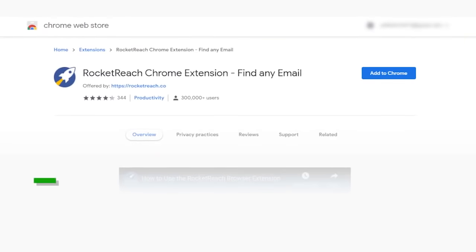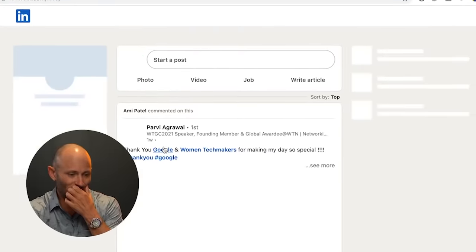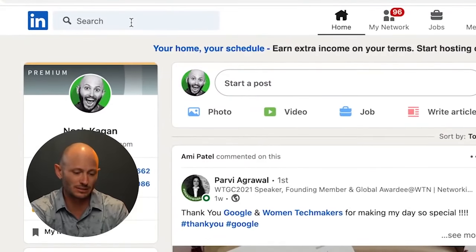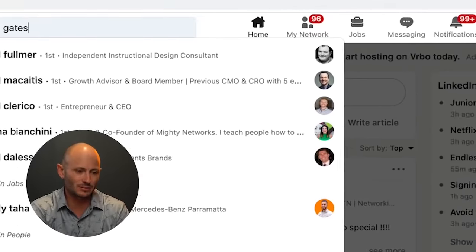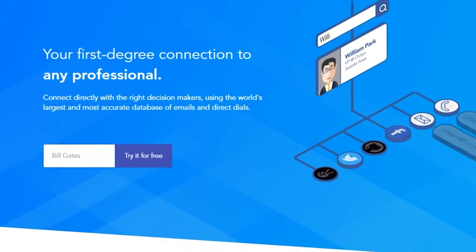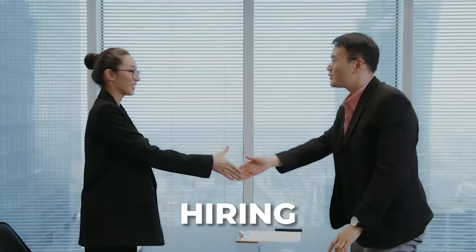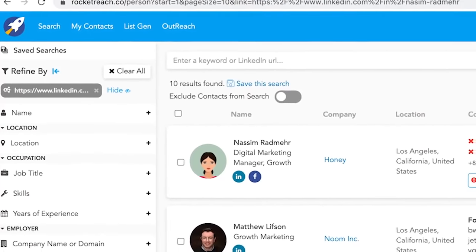I use Rocketreach regularly. It helps you find contact information on anyone — so if you're on LinkedIn and want to find someone's details, you click the extension and it pulls up the person so you can get their contact info. You get a certain number of free lookups each month and can pay for more access. Whether you're doing PR, marketing, hiring, or reaching out for your podcast, I think Rocketreach is super cool for that.